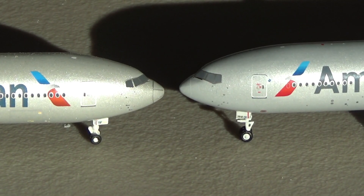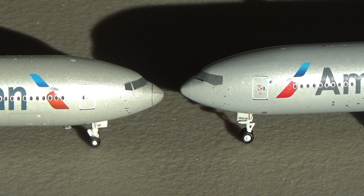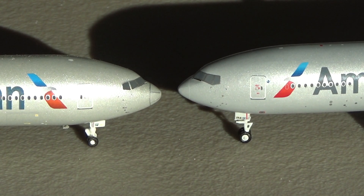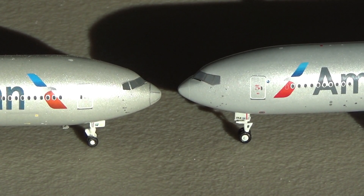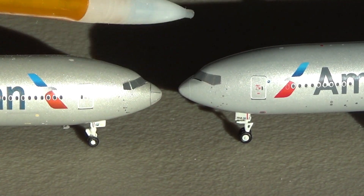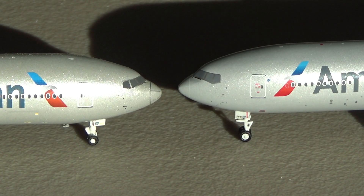Let's begin with the nose segment of these two Boeing 777-200ERs. The 2013 is on the left, 2020 on the right. Both are very interesting models. This one on the left I've had since 2013 — I pre-ordered it in November 2013, about seven years ago. On the right we have the 2020 which I recently got. These are the only two generic 777-200ERs for American that have ever been released.